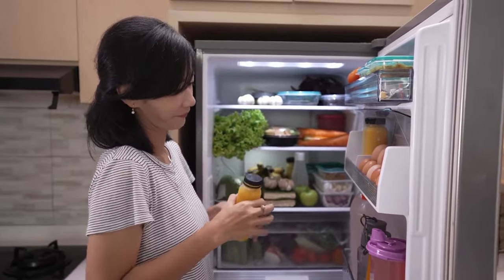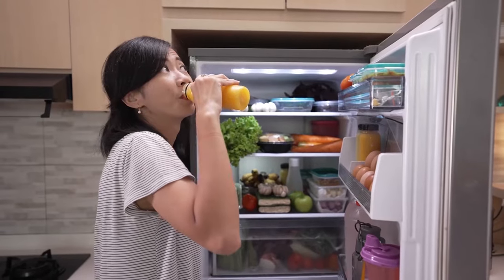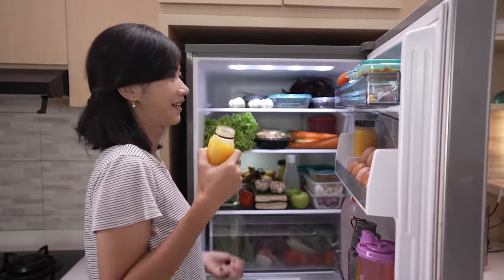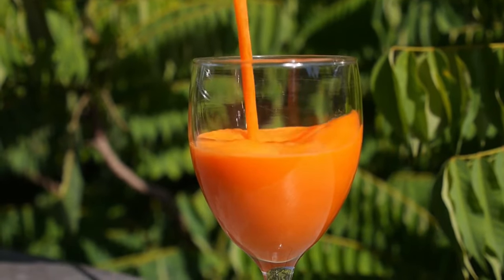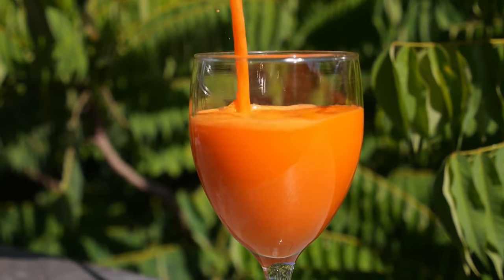If you store fresh juice in an airtight container in the fridge, it will last for up to two to three days. After three days, your freshly squeezed juice will lose 80% of its nutritional value and turn bad. The color will also turn dull and dark due to oxidation, and the taste will go bad.